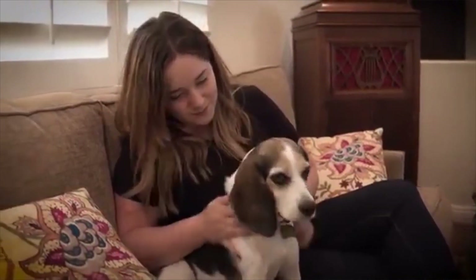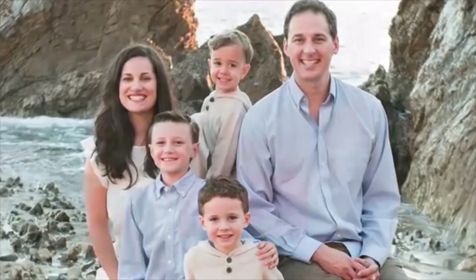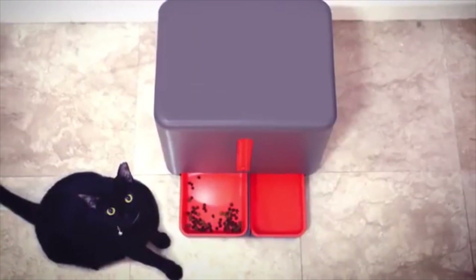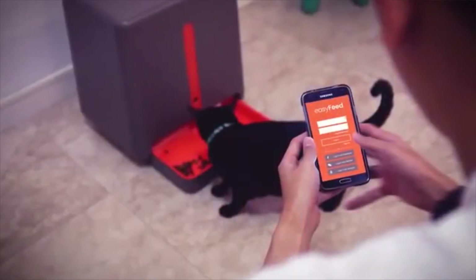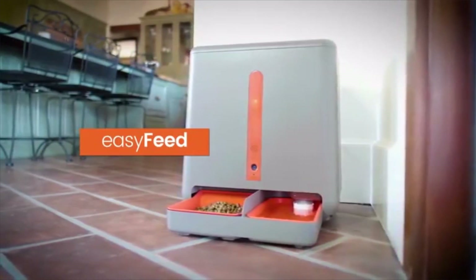Hey there Kickstarter, I'm Adam, the creator of the Easy Feed. With a full-time job, three boys, and one more on the way, I was looking for a hassle-free pet feeder that had all the features I wanted in one device. I couldn't find one, which is why I created the Easy Feed.